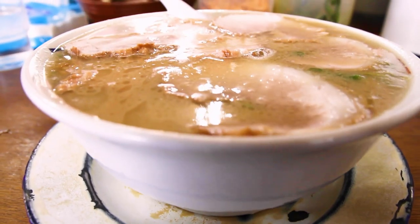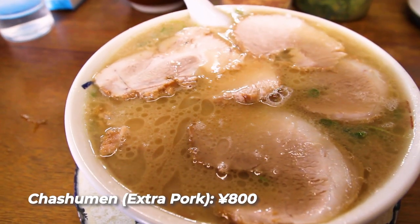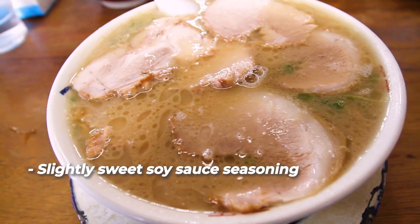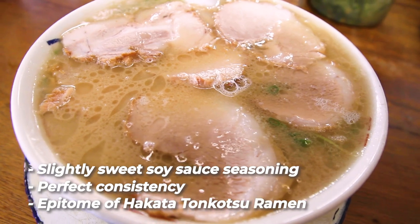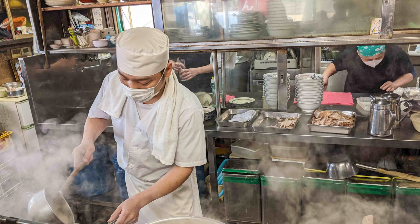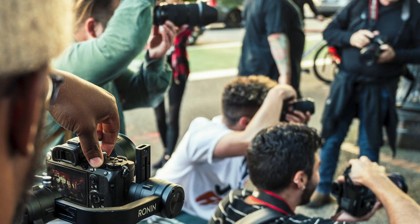I ordered their chashumen, getting extra pork slices just like at Akanoren earlier. The soup was a little sweet — the perfect consistency, the epitome of Hakata tonkotsu ramen. The person preparing the ramen had a stern face, but he was a nice guy of course. The three of us asked if we could take a photo, and he said sure — after that, it was pretty much open season and we all took out our cameras and cell phones to watch him work.